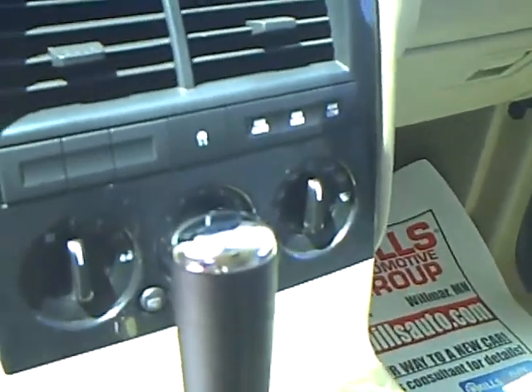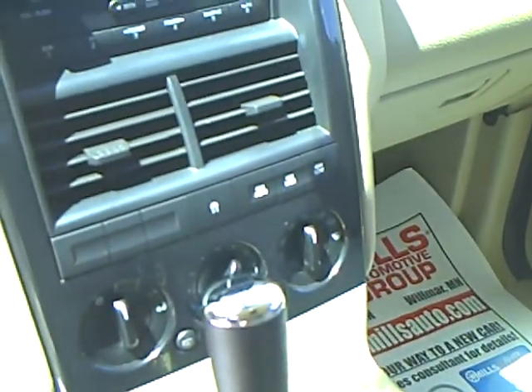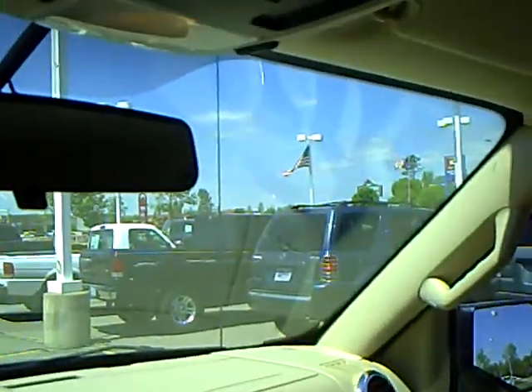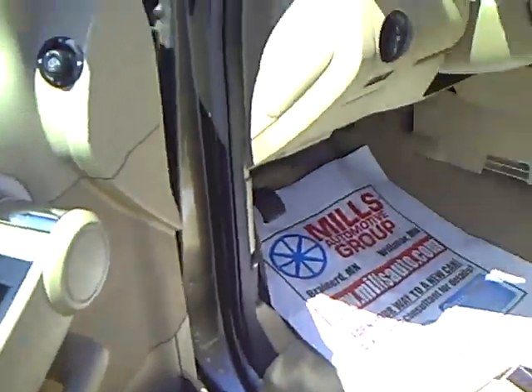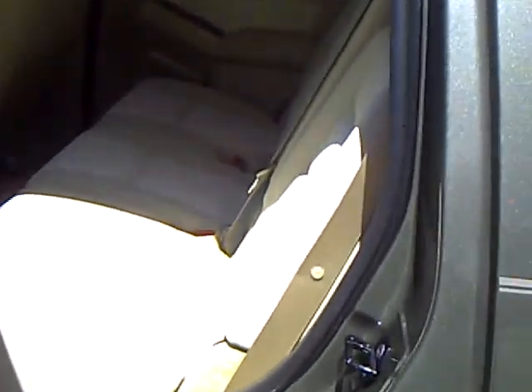This has AdvanceTrac with Roll Stability Control — that's what that button is there — which helps the vehicle maintain traction in all conditions, preventing oversteer, understeer, and yaw. Basically, if you're on a loose surface and trying to turn into a driveway, the vehicle will walk it around the corner, utilizing the antilock braking system and engine control management to help maintain stability. It's really a great feature — I have it on my own SUV and used it this winter, and it's just amazing what it does.